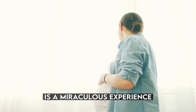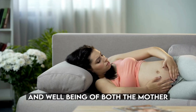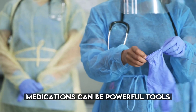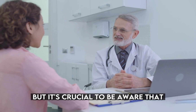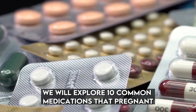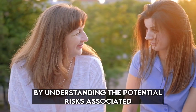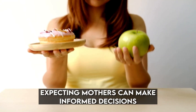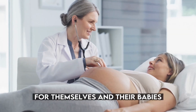Bringing new life into the world is a miraculous experience, and it is essential to prioritize the health and well-being of both the mother and the developing child during pregnancy. Medications can be powerful tools for managing various health conditions, but it's crucial to be aware that not all medications are safe to take during pregnancy. In this video, we will explore 10 common medications that pregnant women in the United States should avoid. By understanding the potential risks associated with these medications, expecting mothers can make informed decisions and ensure a safe journey for themselves and their babies.